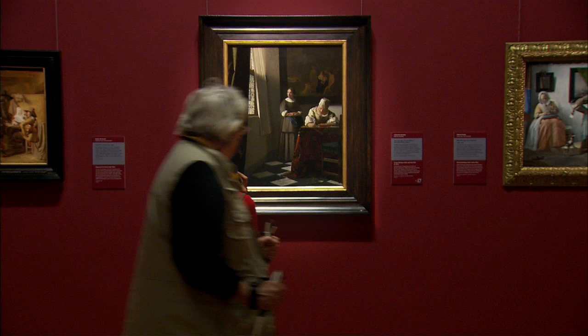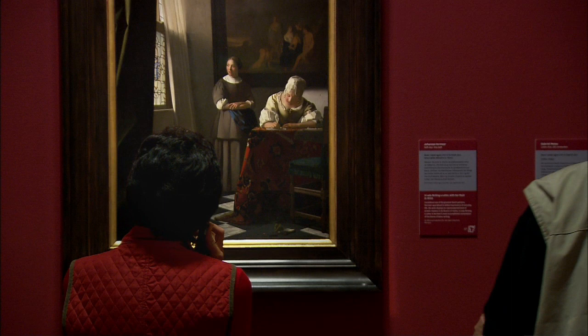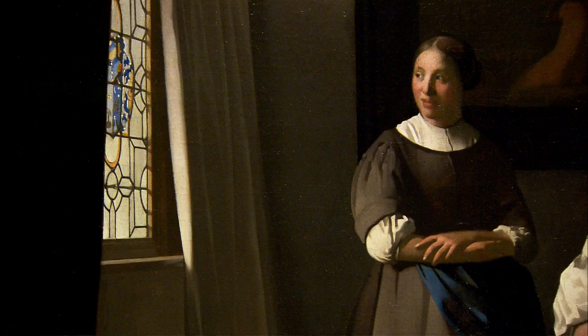If you stand in front of a Vermeer painting, you'll be struck by how modest the size of the picture is. When you begin to think about how the picture is composed, it's the lady writing the letter — but she's on the right-hand side. The person in the middle of the painting is the maid standing behind her. She's in the middle but she's not necessarily the central figure. What she does is give the picture an extraordinary solidity, and she gives us a real axis of calm around which all the psychological thoughts and interpretations we might put into this scene revolve.